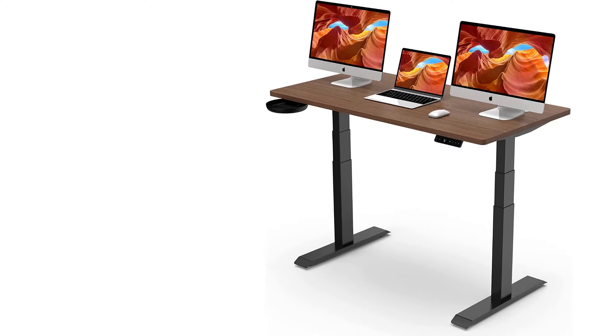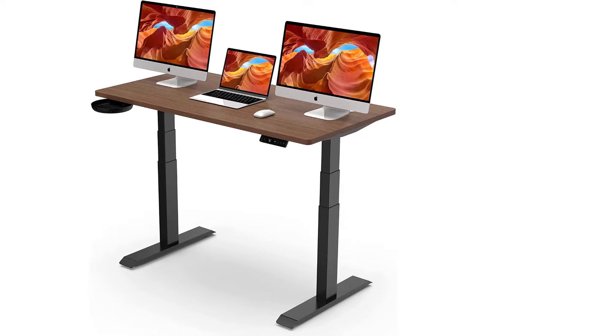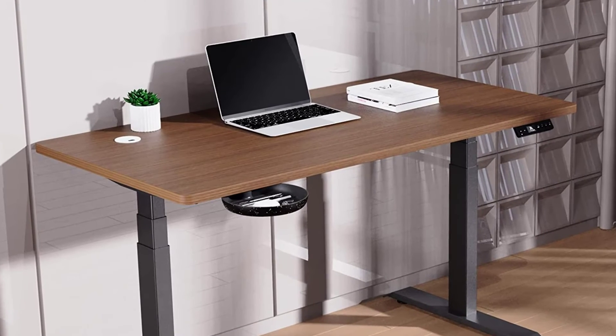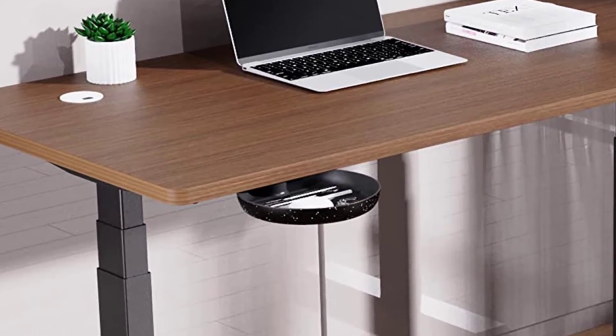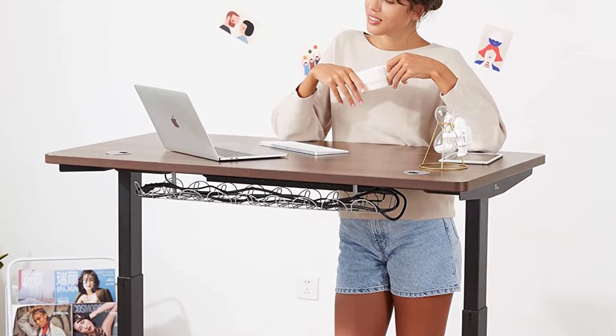All things considered, this standing desk isn't just a good choice for short people, but for everyone in general. It ticks all the boxes — it's affordable with a heavy-duty structure, has appealing looks, and has a long warranty. The height adjustment range is so extensive that we even included it in our Best Standing Desks for Tall People guide.